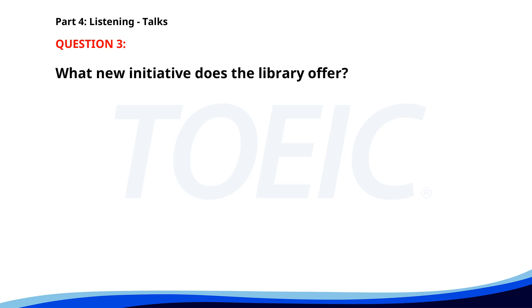Number 3. Thank you for visiting Greenfield Public Library. We offer a wide selection of books, magazines, and digital resources available for all ages. Our new reading initiatives include weekly story time for children and book clubs for adults. Please ask any staff member if you need assistance. What new initiative does the library offer? A. Weekly story time for children. B. Cooking classes. C. Daily movie screenings. The correct answer is A. Weekly story time for children.